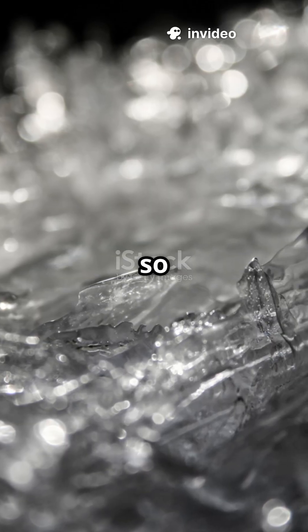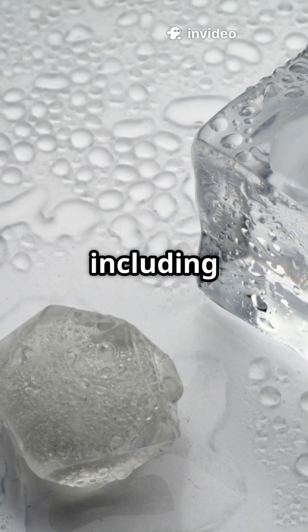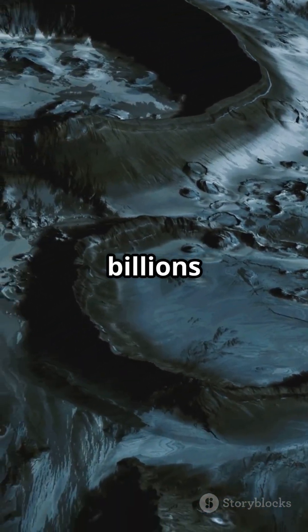So what makes cold traps so special? They act like natural freezers, preserving anything that lands inside, including water molecules. When tiny bits of water enter, they freeze instantly and stay locked away for billions of years.